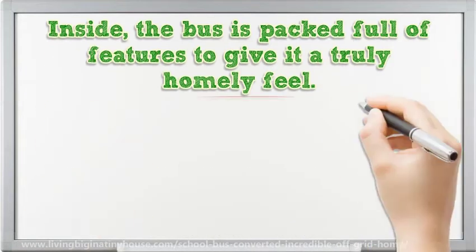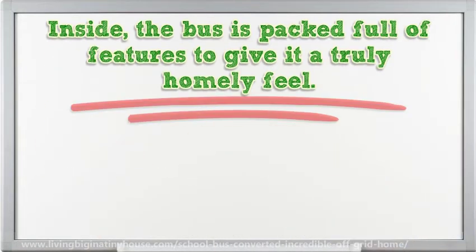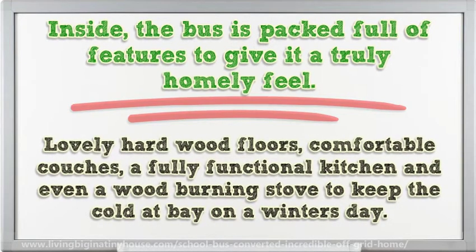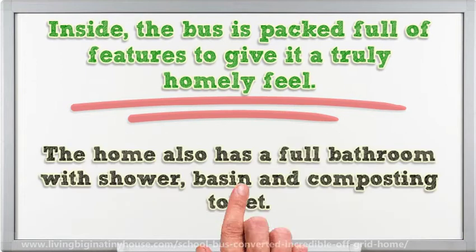Inside, the bus is packed full of features to give it a truly homely feel: lovely hardwood floors, comfortable couches, a fully functional kitchen and even a wood-burning stove to keep the cold at bay on a winter's day. The home also has a full bathroom with shower, basin and composting toilet.